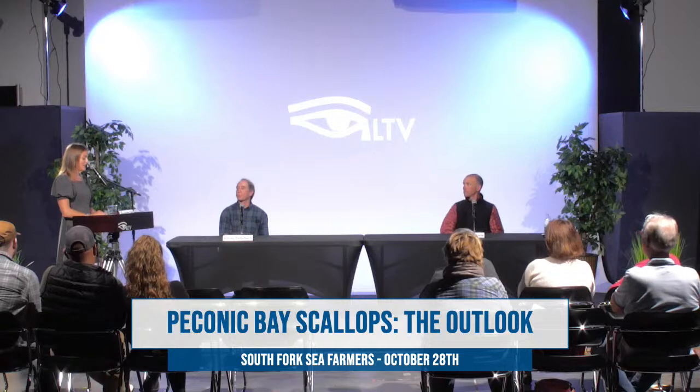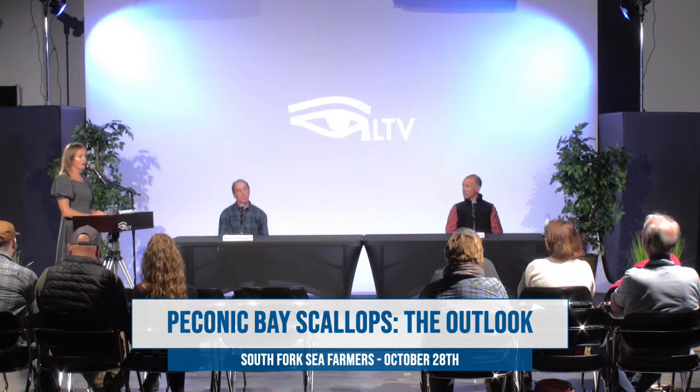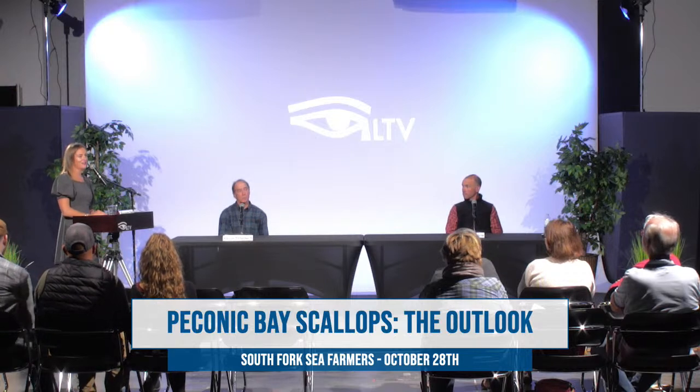Thank you, Steven. We're about to end our program. Thank you to South Fork Sea Farmers, thank you to Channing Daughters Winery and Promised Land Mariculture Company. Have a good day.